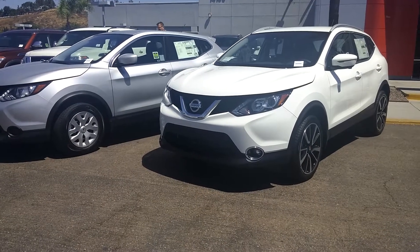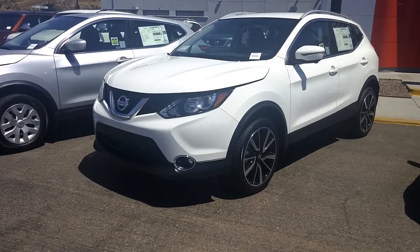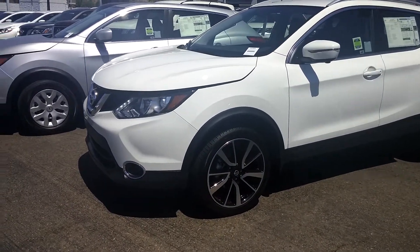Hi Jay, this is Luca, I'm an internet sales manager from Masi Nissan Poway. You just inquired on the Rogue Sport and I want to give you a quick look of the car. So let's check it out.